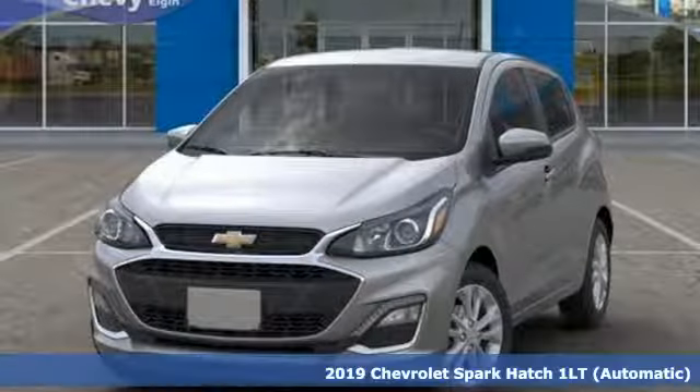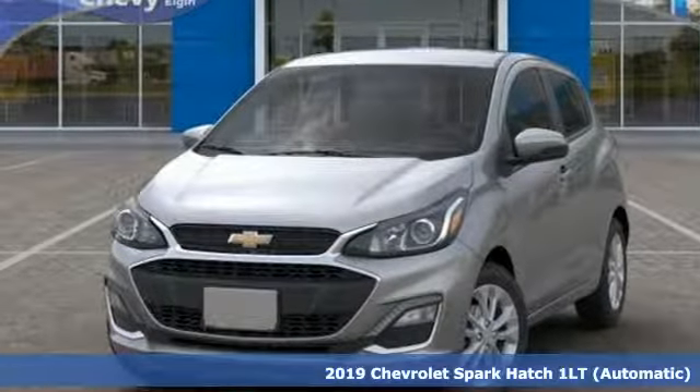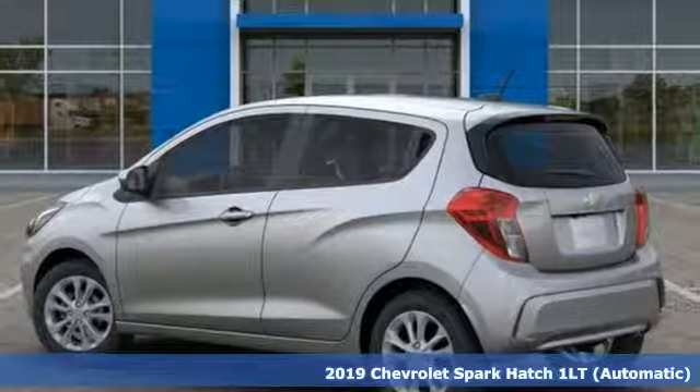Here's a new 2019 Chevrolet Spark. Turn heads as you turn corners in this ultimate urban commuter.